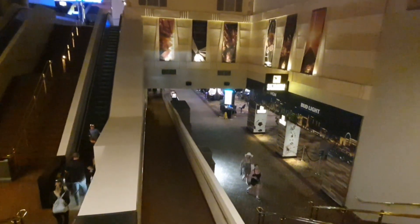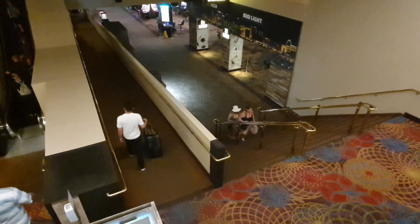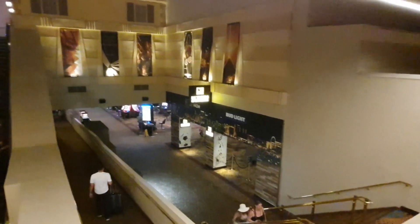Down there is the sports book, and if you want to get out to the parking garage, you just take this ramp right here where that guy is walking down and those people are coming up. That takes you straight to the parking garage.